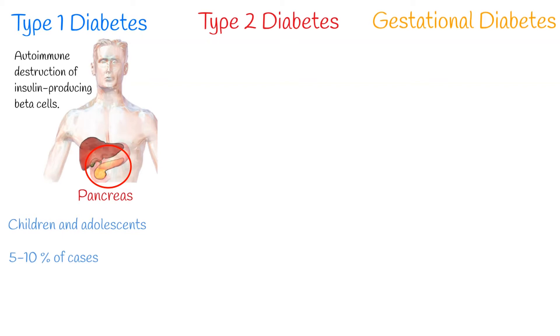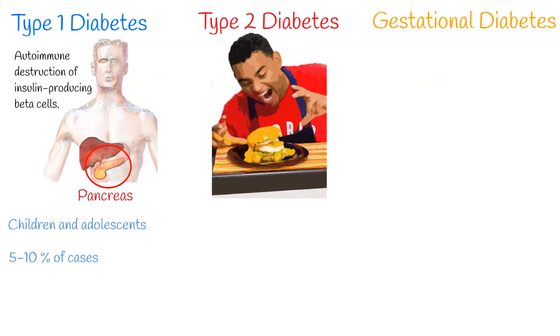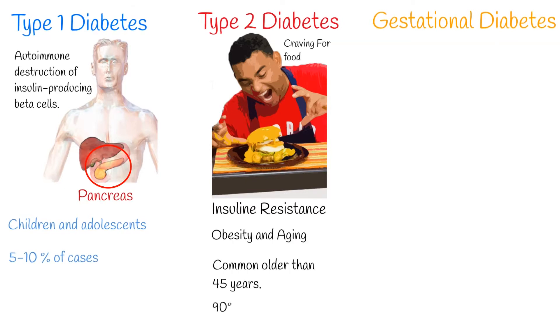Type 2 diabetes mellitus: during this state, insulin is ineffective — a condition called insulin resistance. Insulin resistance is multifactorial but commonly develops from obesity and aging. The organism tries to compensate by initially increasing insulin production to maintain glucose homeostasis, but over time insulin production decreases, resulting in hyperglycemia. Type 2 diabetes mellitus is most commonly seen in persons older than 45 years and accounts for around 90% of all diabetes cases.